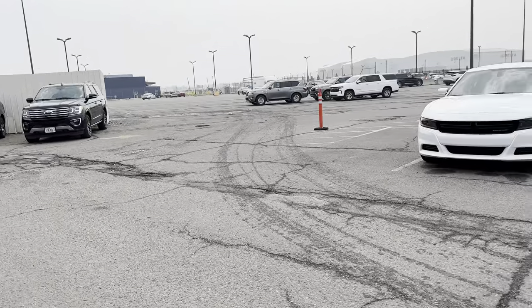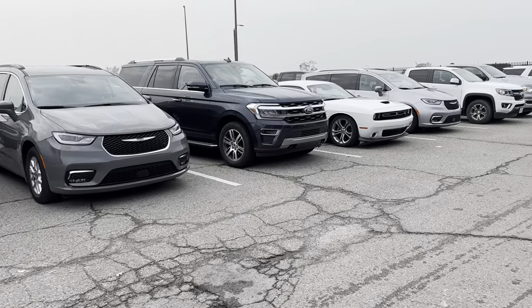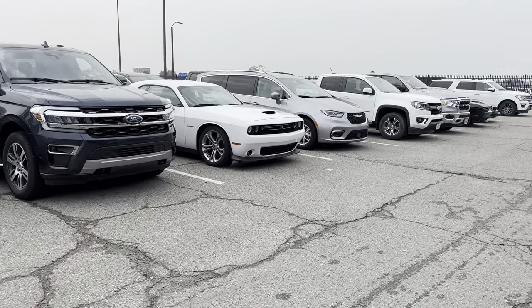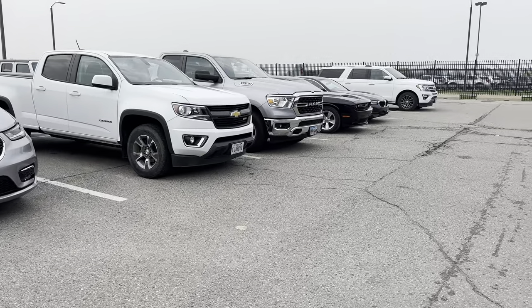They got some larger SUVs. What do we got down here? A couple pickup trucks. Got a couple Challengers. Let's see if BMW is a little bit further down.